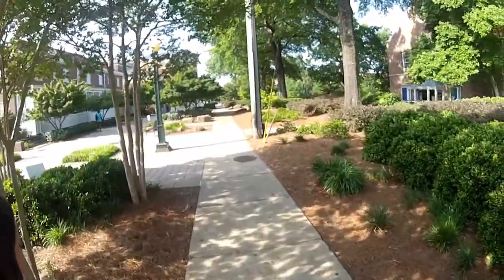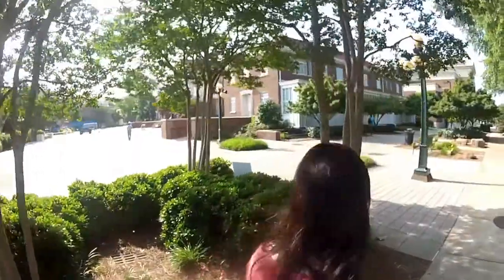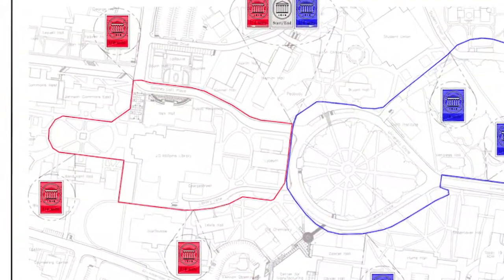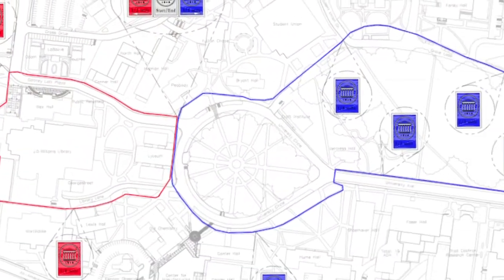We have two paths here, intended to encourage folks to come out during their breaks and get up and move around throughout the day. We have a shorter path that goes out — a pretty peaceful path around the quad, through the chapel area, the fountain — and then a longer path around the grove.